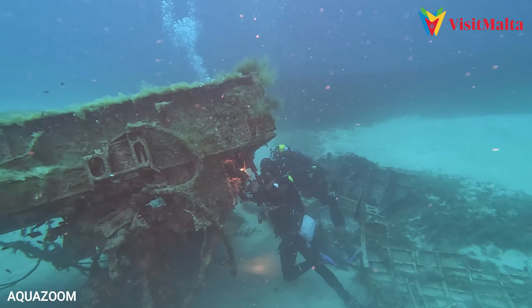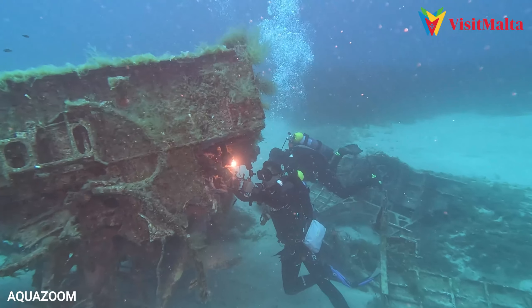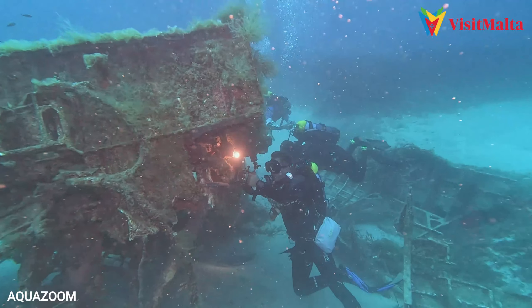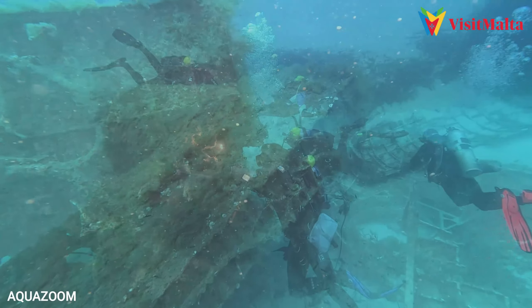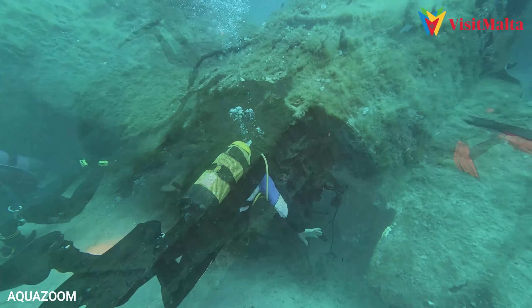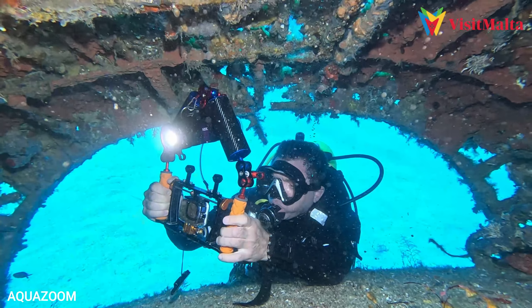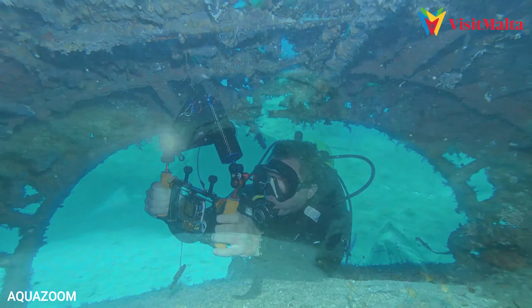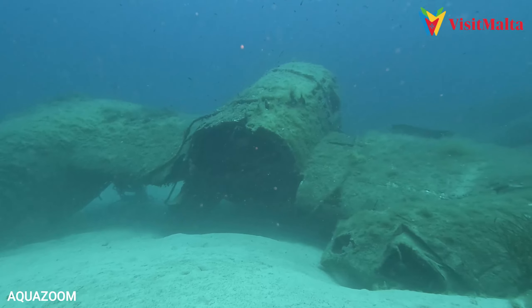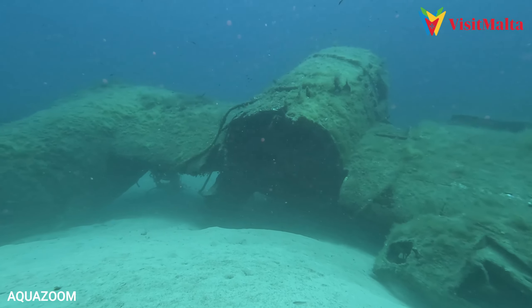It was forgotten about and rediscovered in about 2015 by some divers, and now we're able to dive it regularly again from the boat. It sits in 32 metres of water on a sandy bottom surrounded by Posidonia seagrass meadows. A small amount of fuselage and both engine covers are available in one place, and the wings lie buried or partly buried in the sand further away in the reef.